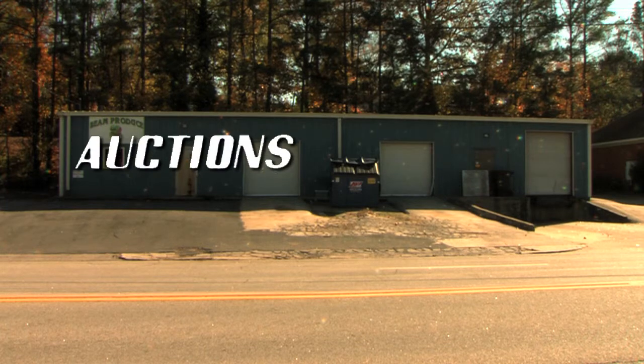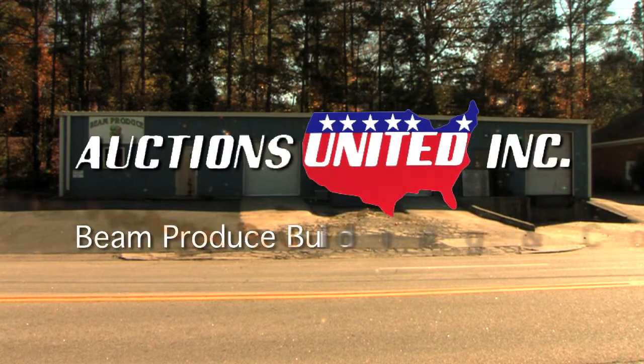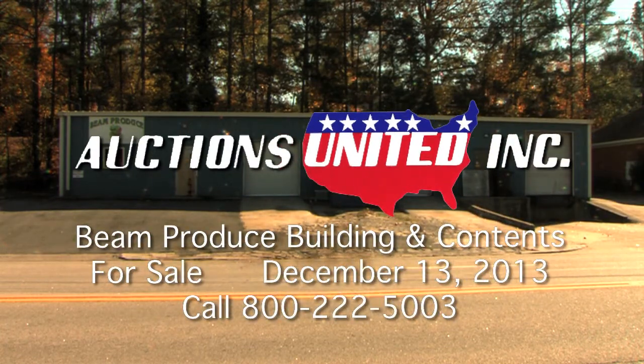Call Auctions United at 800-222-5003 for more information. Auctions United. Your trust deserves our very best.